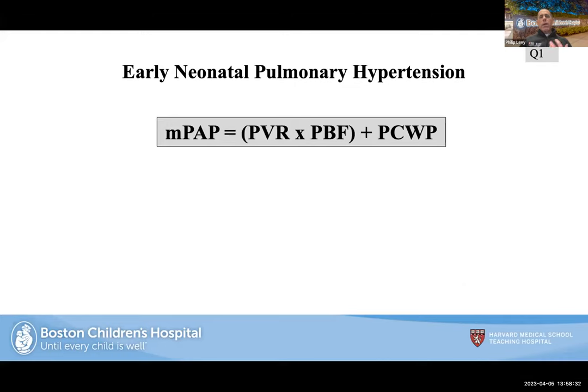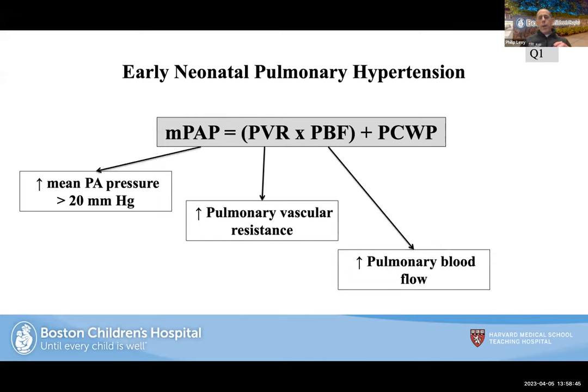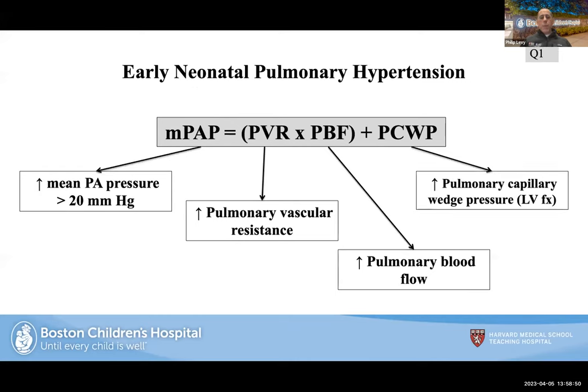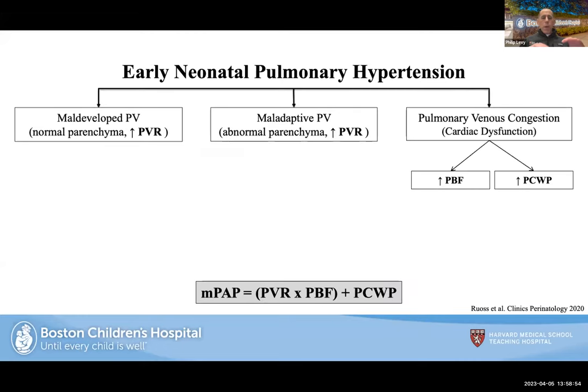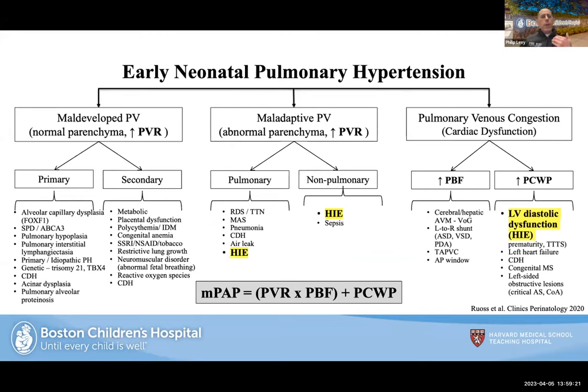I think of neonatal pulmonary hypertension in three domains: elevated mean pulmonary pressure with impact on PVR; impact on pulmonary blood flow (less common in HIE); and left heart disease or increased pulmonary capillary wedge pressure when the LV is sick. With maladaptive pulmonary vasculature and high PVR, there could be a pulmonary or non-pulmonary insult — the latter is where HIE fits in. With pulmonary venous congestion, left heart disease can severely impact post-capillary pulmonary hypertension through multiple mechanisms.